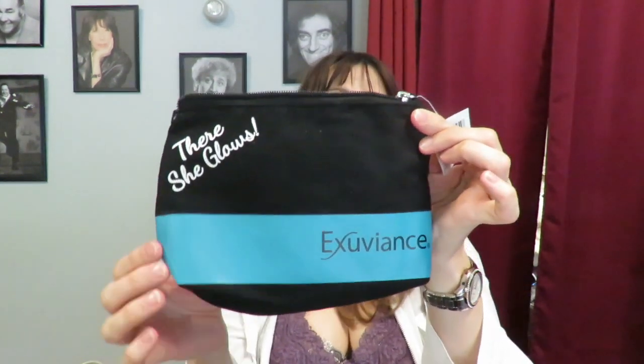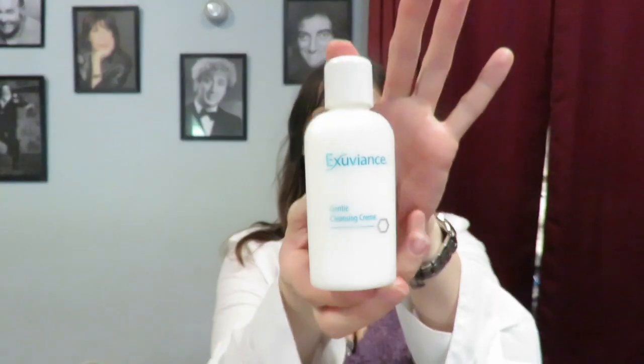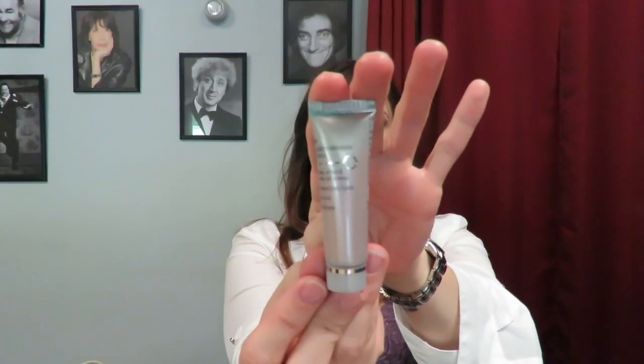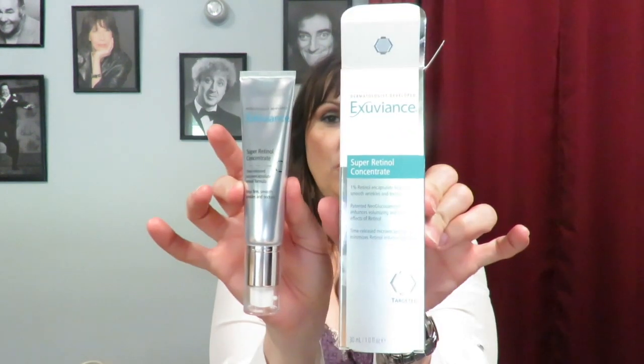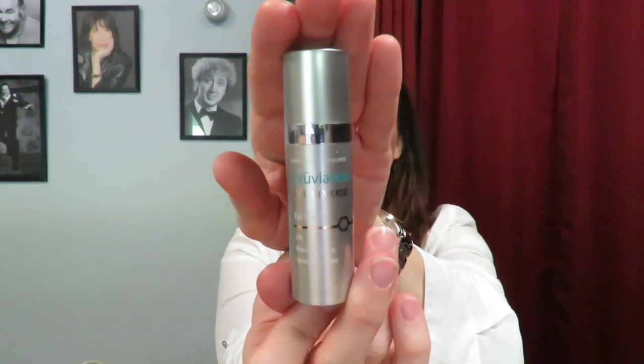It comes in this cute little bag that says 'There She Glows - Exuviance.' It's adorable, a nice zipper close, sturdy, with a little satin liner and a tag with my name on it. In the kit we have the gentle cleansing cream, triple microdermabrasion face polish, probiotic lysate anti-pollution essence, super retinol concentrate, and age reverse eye contour. Our Lancôme rep Nikki already has her own skincare line so she gave me her retinol sample, so now I have two super retinol concentrates.